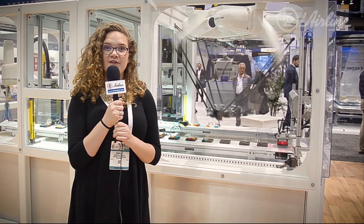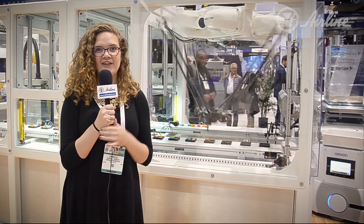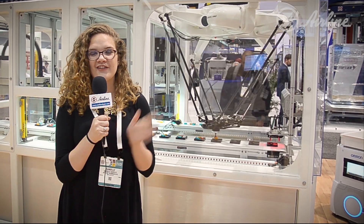Special thanks to Keith for giving us that great tour. For more information about Omron, go to our website at www.airlinehyd.com, go to the Brands tab, and click Omron. If you liked this video and want to see more, don't forget to subscribe to our YouTube channel right here. And live from PAC Expo, I'm Danielle — see you next time.